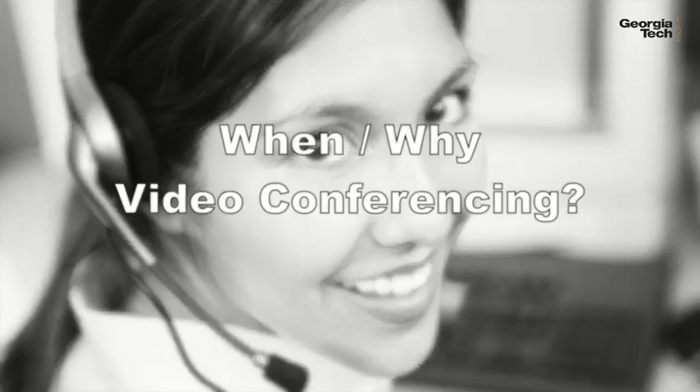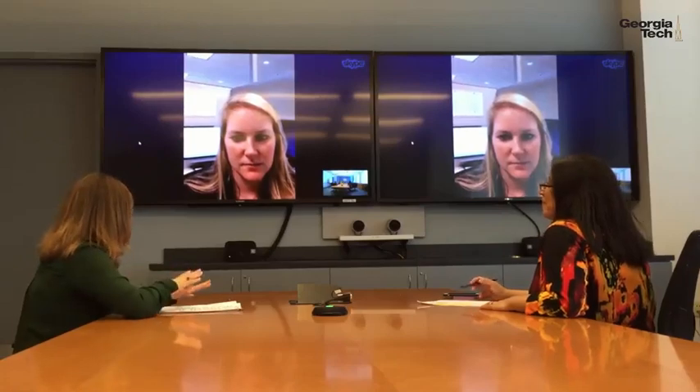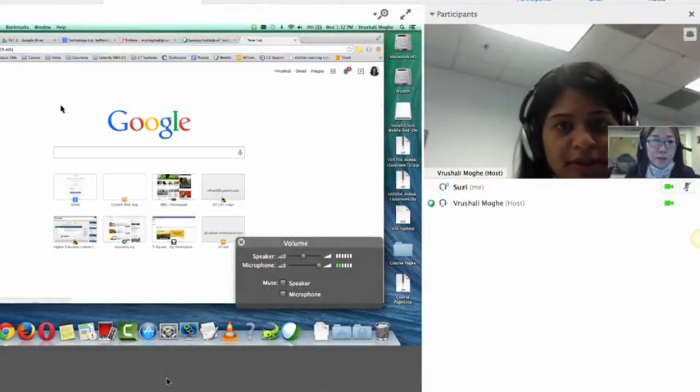When and why should you use video conferencing? Many of you can probably answer those questions because you are already video conferencing, in English perhaps, or in your own language. Whether or not you already conference online, you know that today's work world is becoming more and more global. Professionals from many different places are working together and building relationships even when they cannot physically be together. They are meeting, talking, and sharing information by using online conferencing tools.